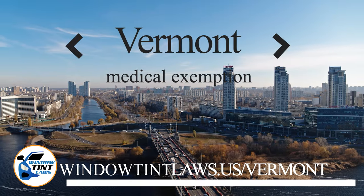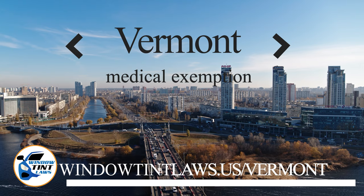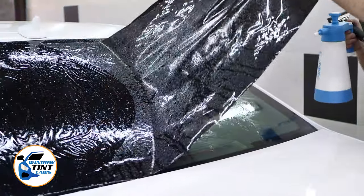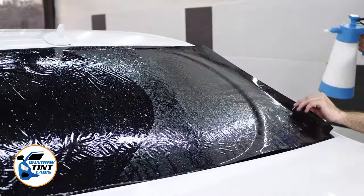Vermont has established window tinting regulations to enhance road safety. However, individuals with specific health conditions may find these regulations limiting. A medical exemption permits the legal use of darker window tints, and we're here to guide you through obtaining this exemption.